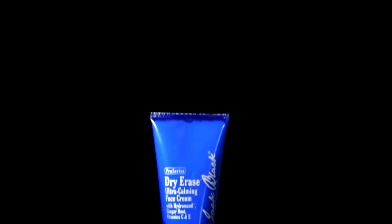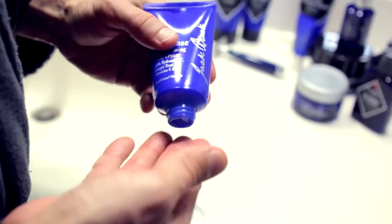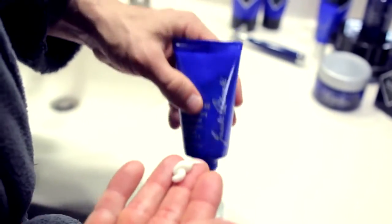Now it's time to moisturize and correct with Dry Erase Ultra Calming Face Cream, a powerful, non-greasy cream that provides immediate and lasting hydration. Apply a small amount to your face and neck to calm and soothe irritated or sensitive skin, and improve long-term moisturization.